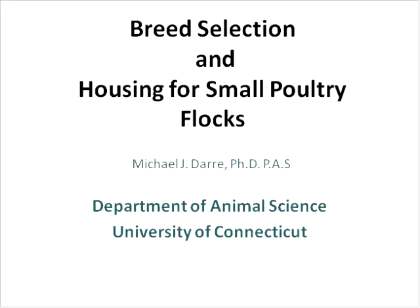Our presenter this evening is Michael Derry, professor at the University of Connecticut and Extension Poultry Specialist. Dr. Derry is the lead Extension Poultry Specialist for all of New England. He obtained his B.S. in Animal Science from the University of Illinois, an M.S. in Animal Physiology, and a Ph.D. in Environmental Animal Physiology. He organizes the New England-New York Biosecurity and Poultry Pest Management Conference and has presented at our hands-on chicken slaughter workshops. Welcome, Mike.